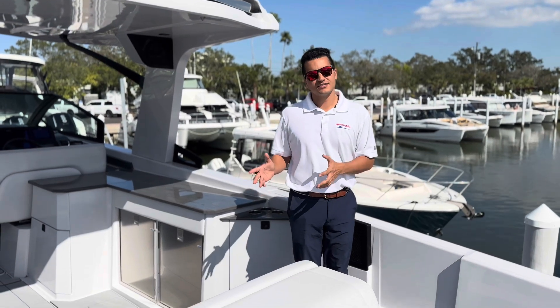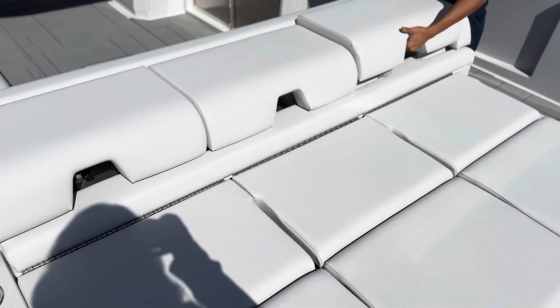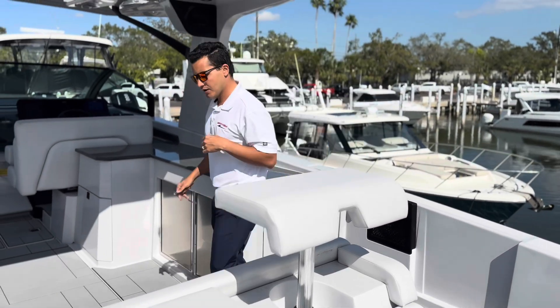As we're climbing aboard the 36 Aviara, we see our famous aft seating here — stadium seating for six. All these are actuated, they all go up. These back rests go up as well, so you can sit aft at a sandbar. Follow me into the cockpit.